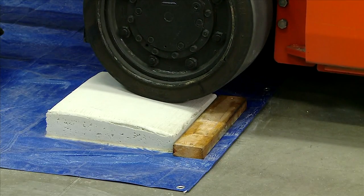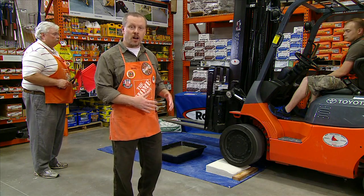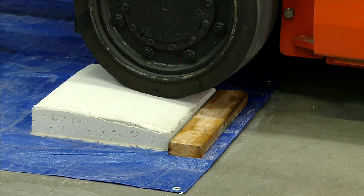And that's not all. You can see the strength of CTS RapidSet — it's already strong enough to drive on with a forklift. Enough said.